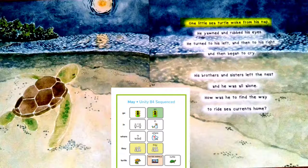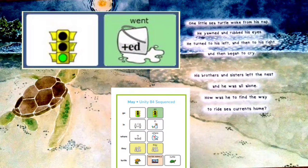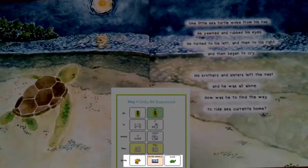One little sea turtle woke from his nap. He yawned and rubbed his eyes. He turned to his left and then to his right and then began to cry. His brothers and sisters left the nest and he was all alone. How was he to find the way to ride sea currents home? Oh no, they went without him. What is he going to do? Poor turtle.